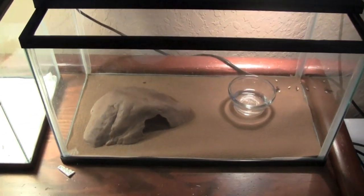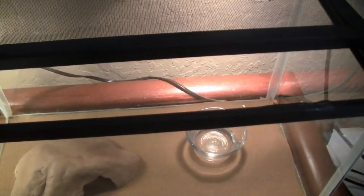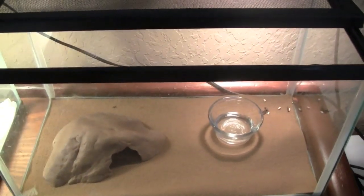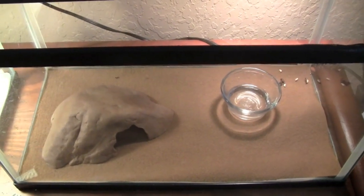Hey guys, what's up? It's Mason, and I got a brand new leopard gecko. I got it from Petco, and right now until I think the 22nd, they're having a 50% off all leopard geckos, big or small. So I got a brand new one for only $15.